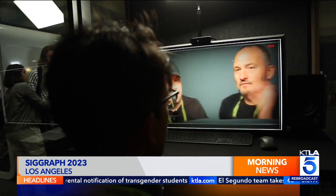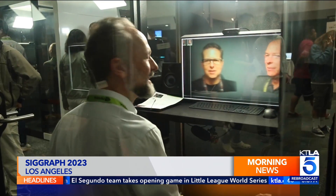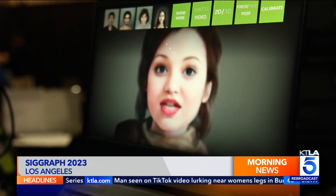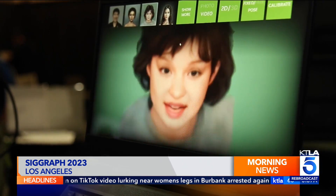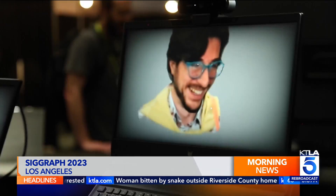NVIDIA, the company famous for their high-end graphics cards, gave a keynote focusing on new hardware and software to make AI advancements faster and easier. Their research team showing off an AI technique to generate a 3D avatar from a standard webcam in real-time. This means you can show up to your Zoom looking more realistic or even stylized.